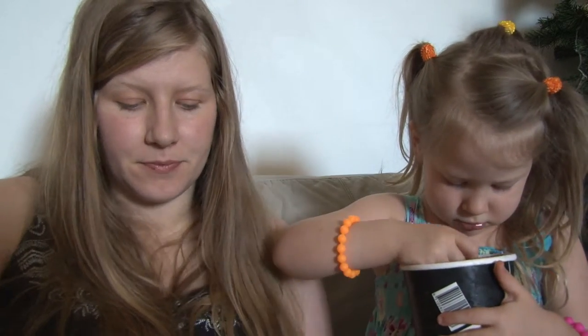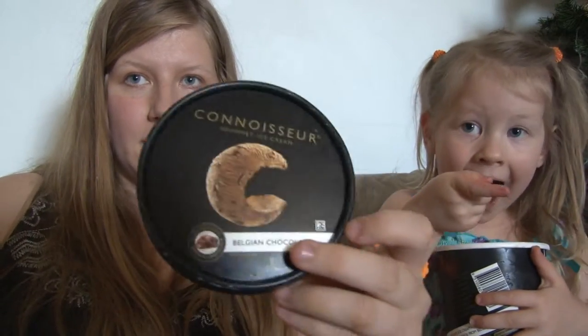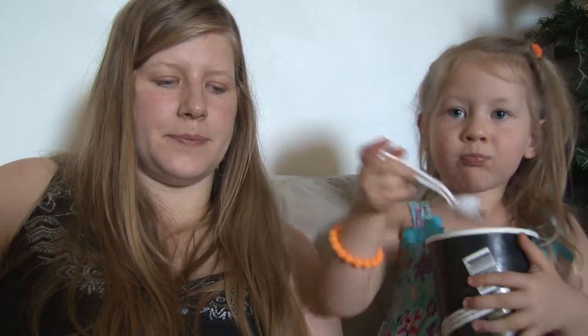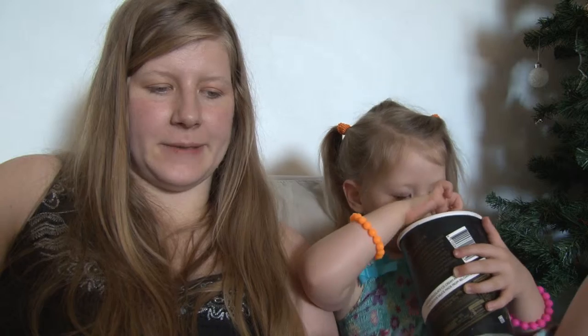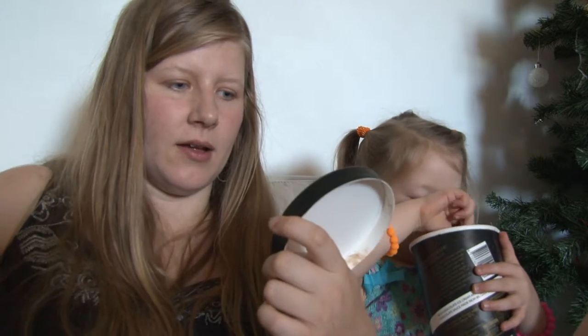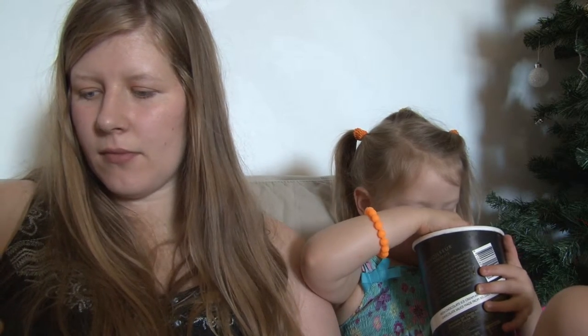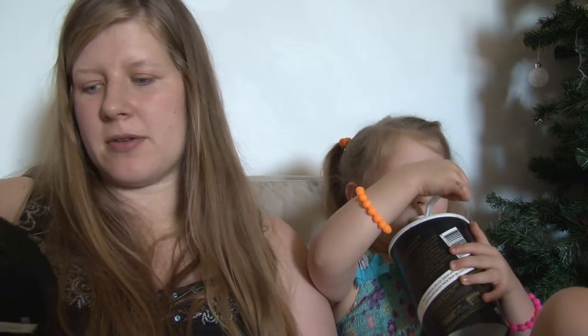Very nice chocolate ice cream — if you have to buy a chocolate ice cream, go buy this one. It's really good and it looks like they have many other nice flavours as well. That would be very nice with some strawberries or something, maybe a little bit of cream.